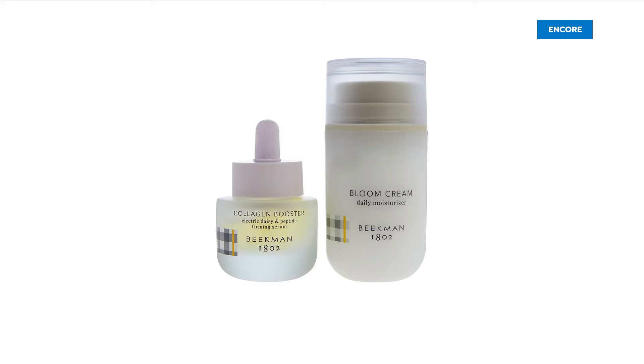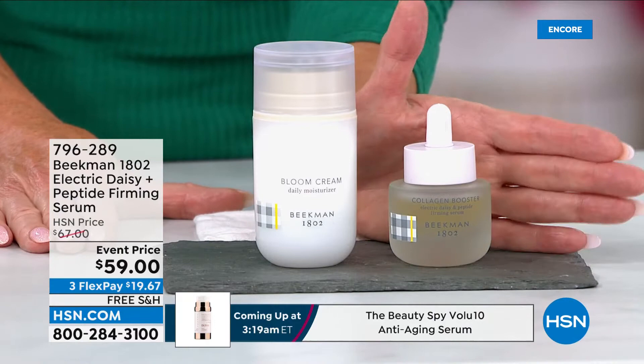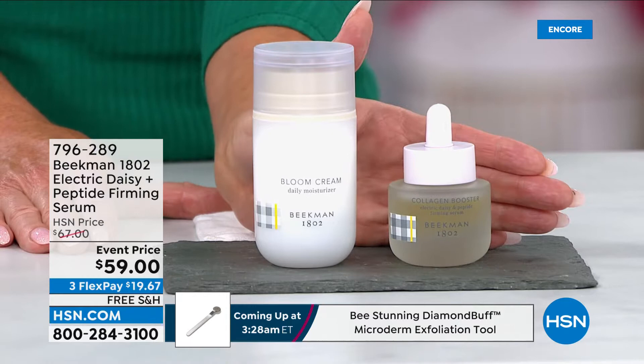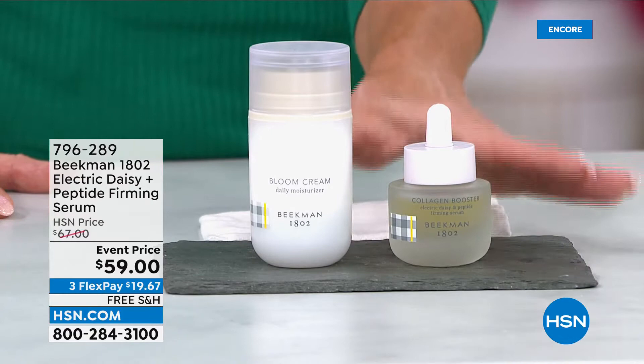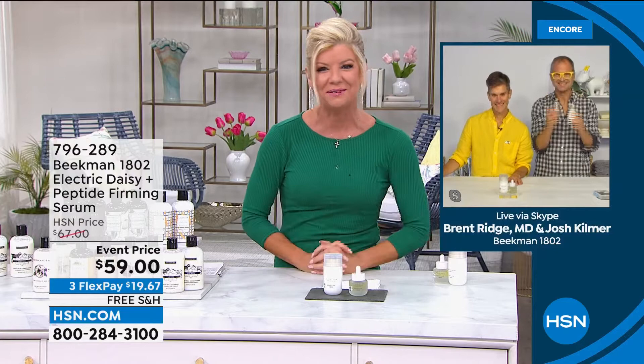We have the number one bloom cream, and that bloom cream is a customer pick on its own — completely non-greasy, not heavy whatsoever. The magic is going to be in this serum. Wait till you hear all the fabulous ingredients and what it's going to do for your skin — team it up with your bloom. It's $59 as a special event price for the launch; it will be $67. Traditionally the bloom is always a number one top seller at $54, so basically for $5 more you're getting to try the serum. Josh and Brent, I have been waiting for this — tell us all about this wonderful new serum.